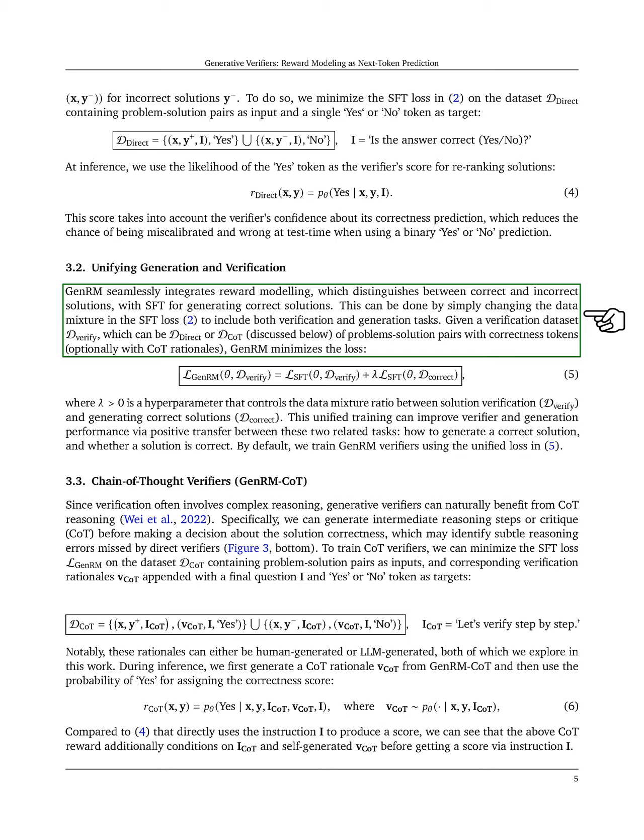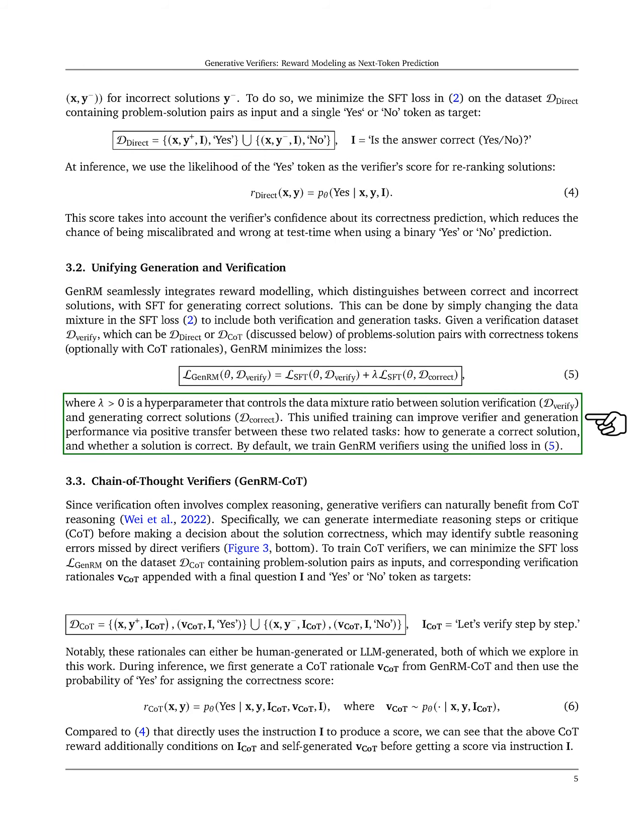By using a verification dataset, we minimize the loss while controlling the ratio of verification to generation tasks. This unified training enhances performance in both areas through positive transfer.